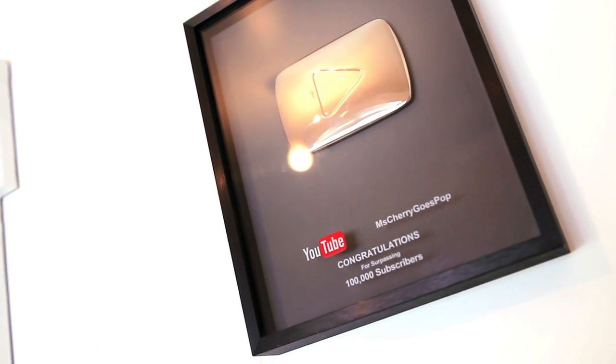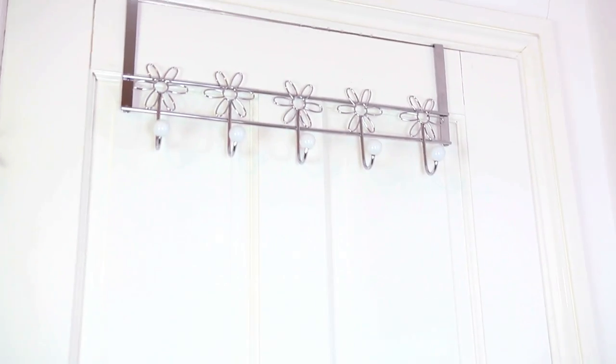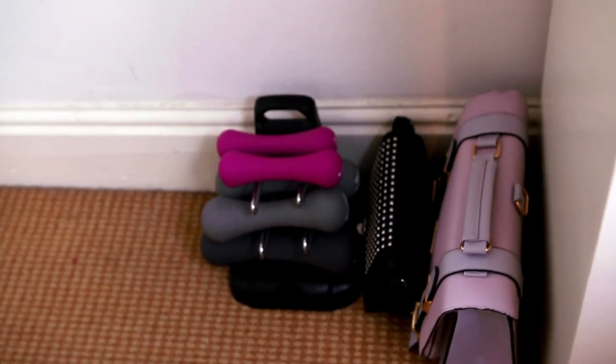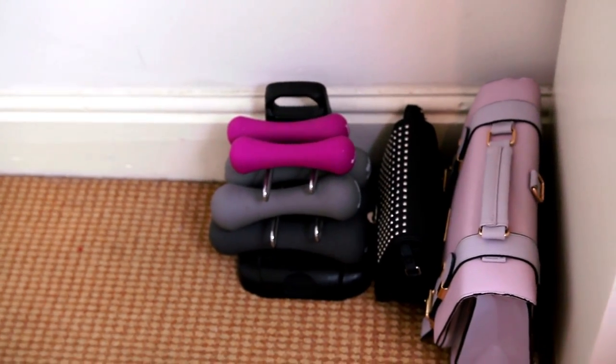On my wall to the right I have my YouTube silver play button award, and on the floor underneath that is my pink bin, also from Ikea. On the back of my door I have some flower coat hooks where I hang my coats and dressing gown. Next to my door I have a huge white framed mirror so I can check what I look like before leaving — I really like it, the frame is really pretty. Below my mirror is where I keep my bags that I currently use and also some gym weights which don't get used that often.